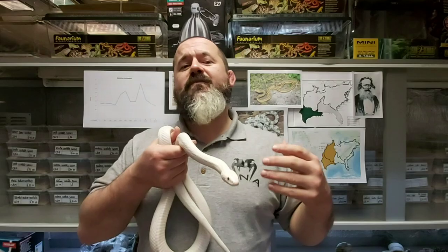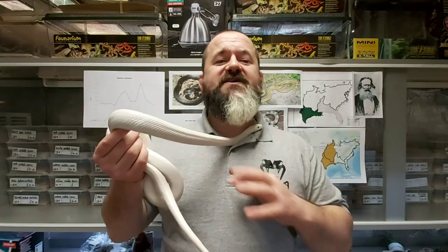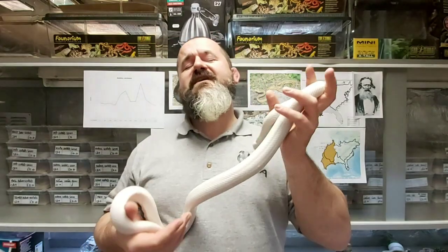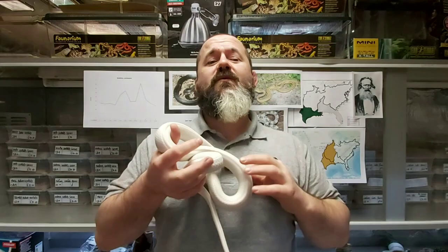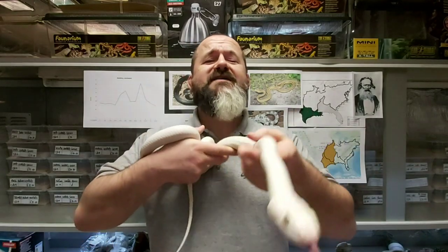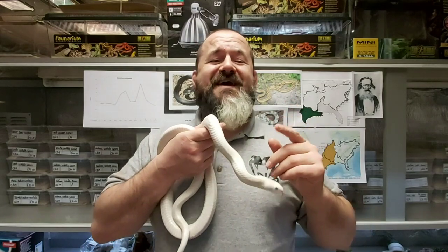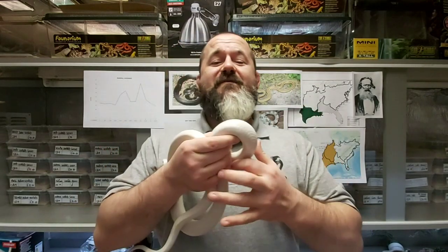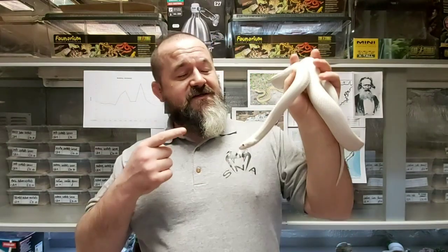Their wild-caught ancestors had a fearsome reputation amongst keepers — only the craziest of keepers would want to work with them, because you were either going to get bitten like 50 times or covered in a glorious mix of pee, musk, and poo. Either way you were not getting away unscathed. They were one of the most feared of the American rat snakes. Thankfully, their captive-bred descendants are a lot easier to work with.